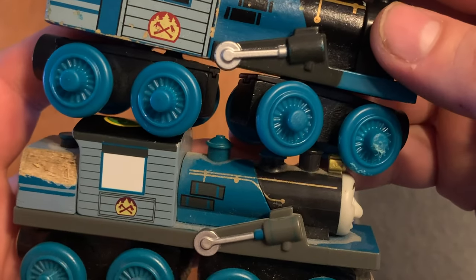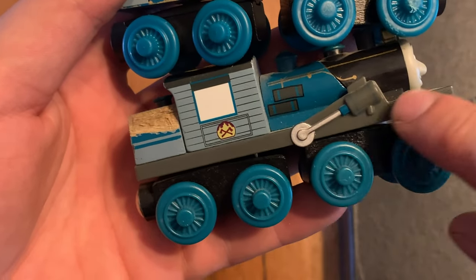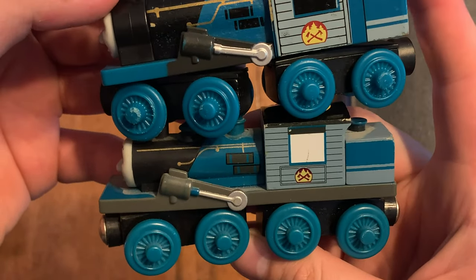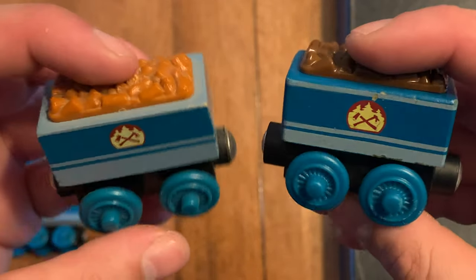This one has a white window and this one has a black window. This whole bottom piece is plastic on the 2017, but on the 2010 the plastic only goes up to here. It's really weird. And these are the two tenders — not that much different, but this one is a different color.